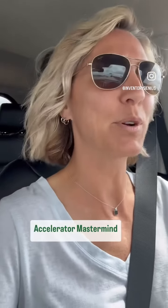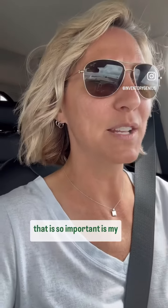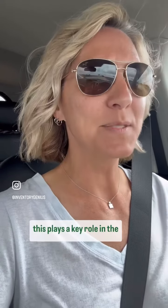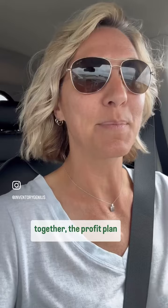The Profit Accelerator Mastermind program. One of the key components to my program that is so important is my in-person on-site visit. This plays a key role in the roadmap and the profit plan that we put together for each individual business.